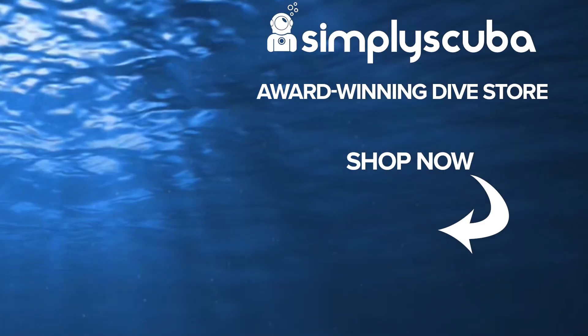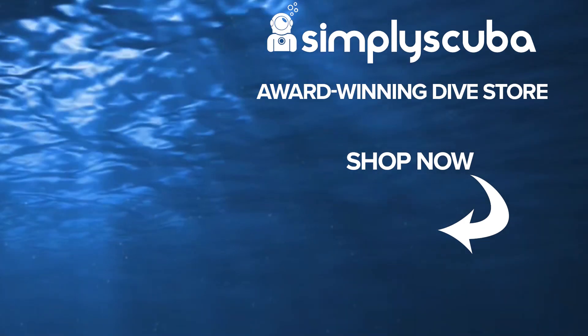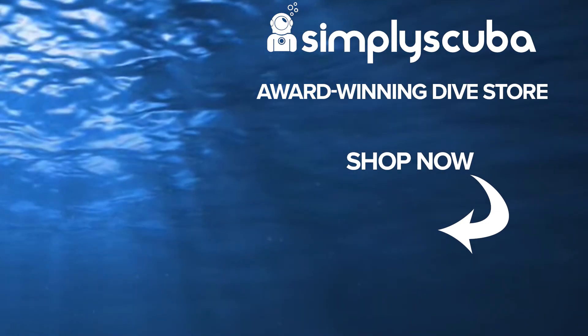We are an online dive store, serving the UK and the world for all your diving equipment needs. Why not visit us at simplyscuba.com or click the box on your screen.